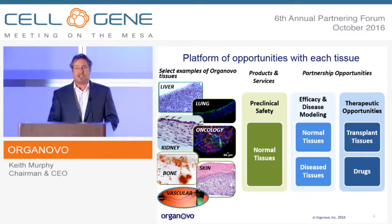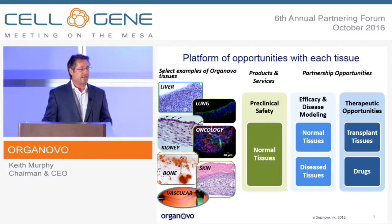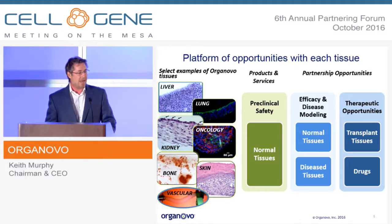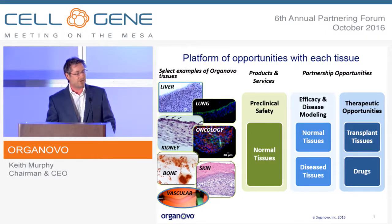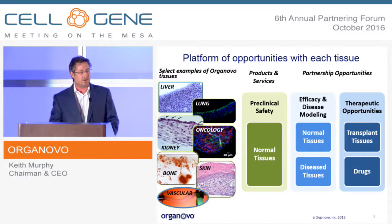We think about each tissue as a platform of opportunity. We've worked in a large number of tissue areas: liver, lung, kidney, oncology tissues, breast cancer tumor models, and vascular blood vessels. We've launched in a preclinical safety in vitro product and service mode, and that's what's driving our revenue growth — that's the first column of use.